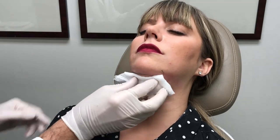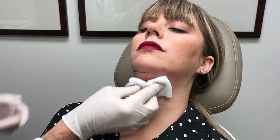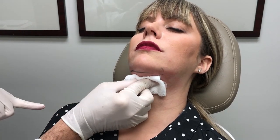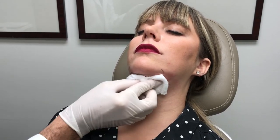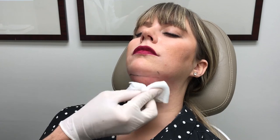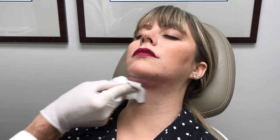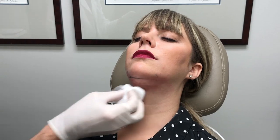Kybella is an excellent alternative for patients who either do not want surgery. The surgery we would do for this is called submental liposuction, plus or minus a platysmaplasty, putting the muscle back together. If a patient just has a bit of excess fat and either can't have the downtime of surgery or doesn't want it, then Kybella is an excellent alternative. So we've demonstrated the injection of Kybella in the submental region.